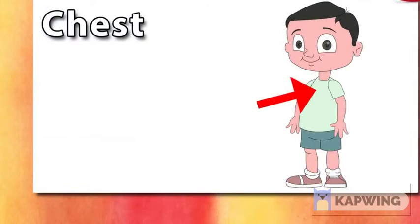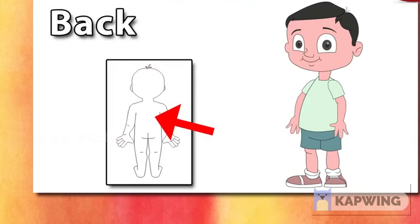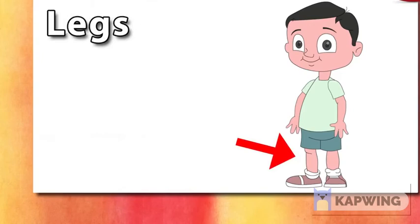Now I will show you some more body parts. Chest. This is chest. Stomach. This is stomach. It is also called belly or tummy. Back. This is back. Legs. These are legs. We have two legs.